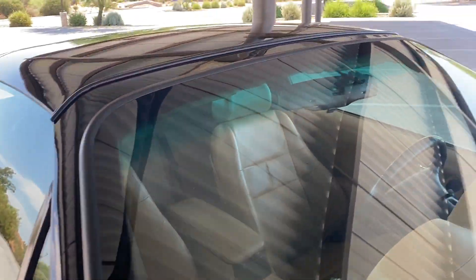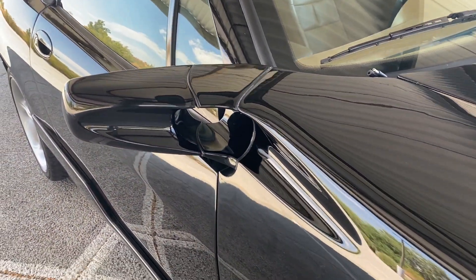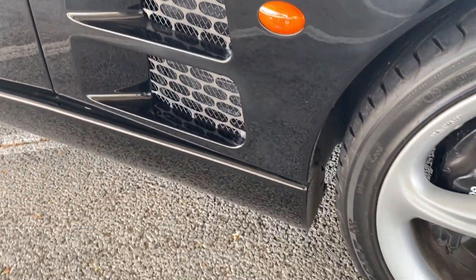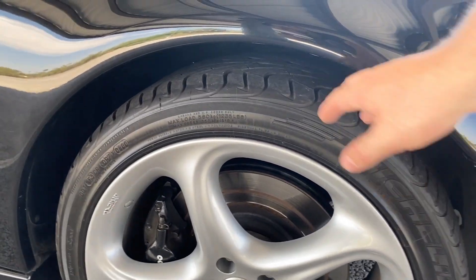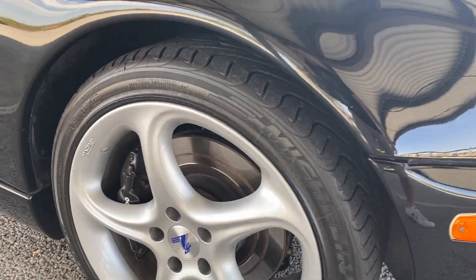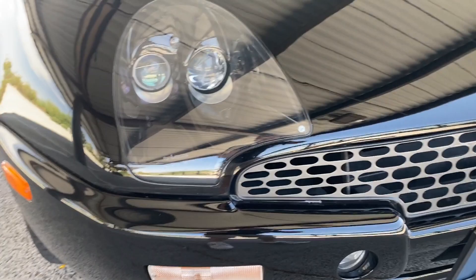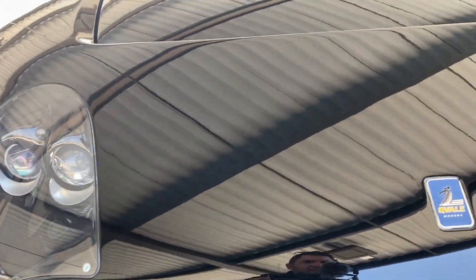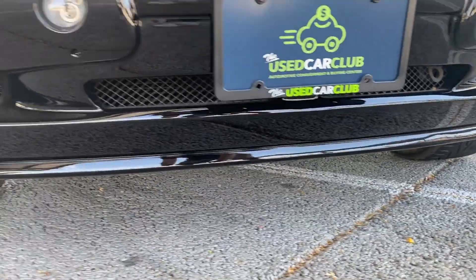Paint's beautiful, all original glass. Always stored inside. Nice front brakes, nice tires — Michelin Pilot Sports — factory wheels, no scuff marks, no stone marks or anything, no chips in the front.